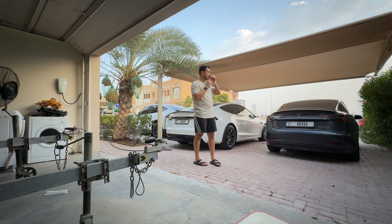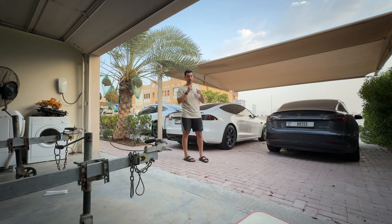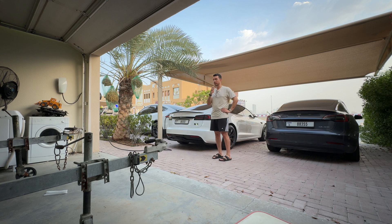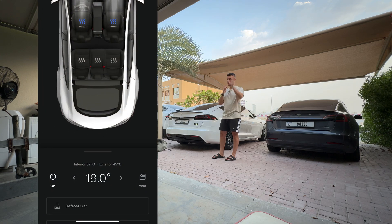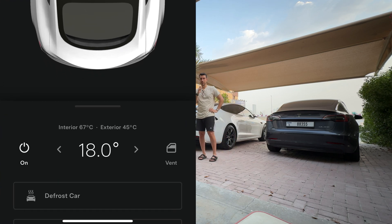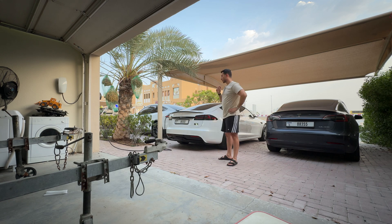For example, for me with the Model S as a daily, I consume at least 30% — now in the summer since it's very hot and we're blasting the AC. This also accounts for pre-conditioning 10 to 15 minutes before getting in the car, because the inside of the cabin can reach up to 70 degrees Celsius. So turning it on before you get in does consume a lot of battery — same thing for any electric car.